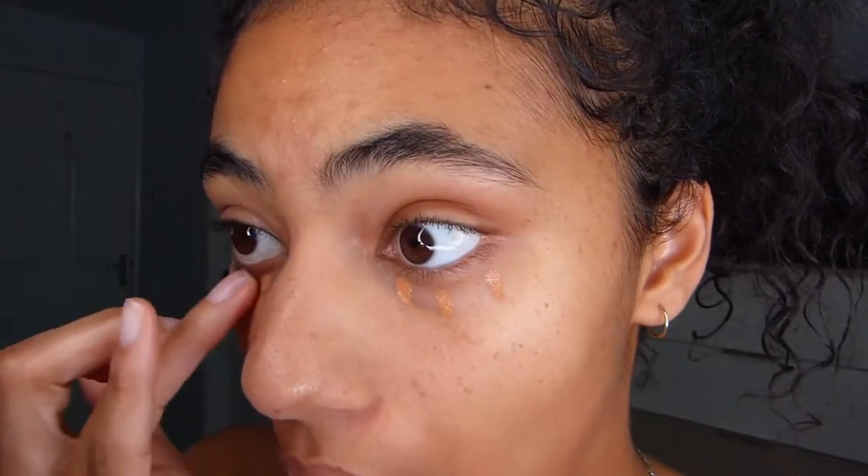Now I'm going in with this stick of concealer. The name is rubbed off — I have no idea what this actually is, but the colour is Cool Deep 5A. If any of you recognise the packaging, please tell me what it is. I'm just going to go in with a bit of concealer because, like I said, my under-eye bags is one of my problem areas that I want to cover up.